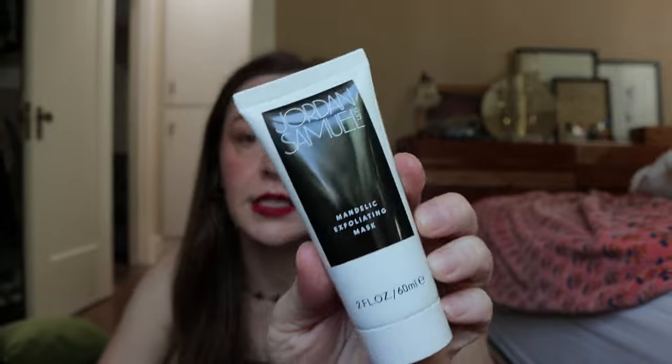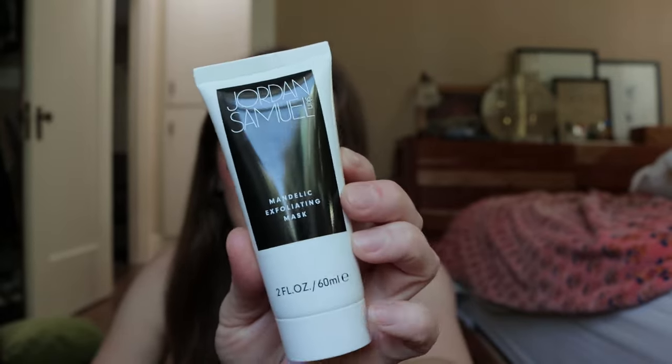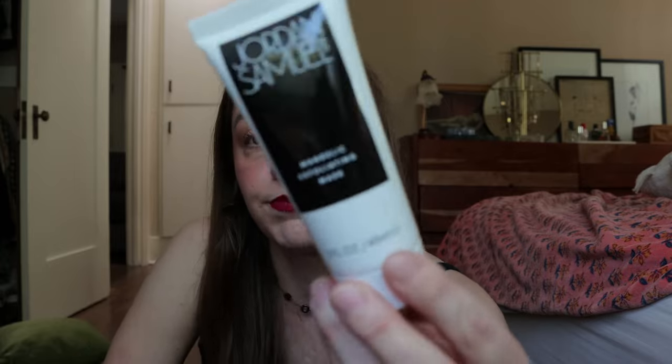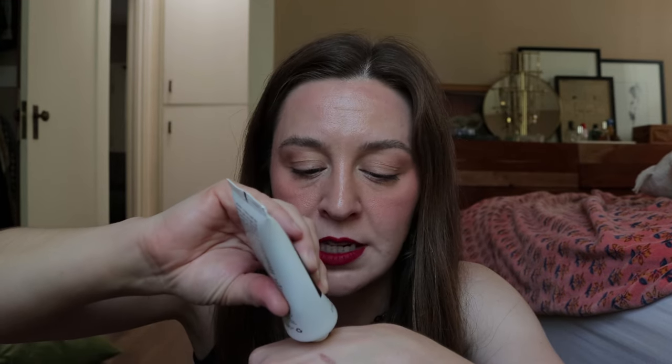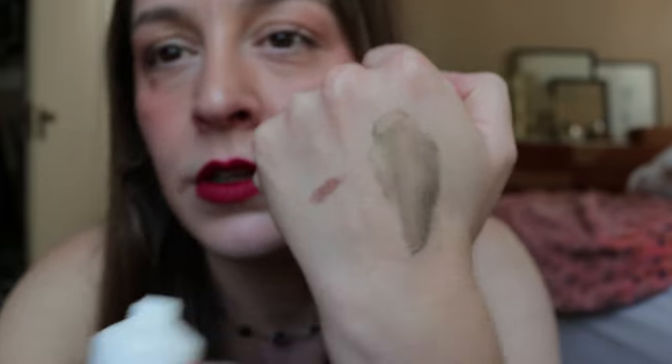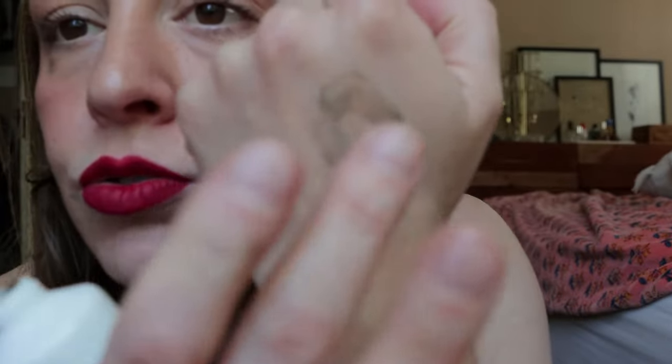Another skincare item I picked up — and I love this — I've only used it once. This is the Jordan Samuel Skin new exfoliating mask. It's a hybrid mask: a clay mask, an exfoliating mask, and a hydrating mask all in one. I used it about two weeks ago. Last week was a great skin week, and it might be in part due to this. It's got a dark, jelly-like texture — not one of those types that dries down. Really nice.